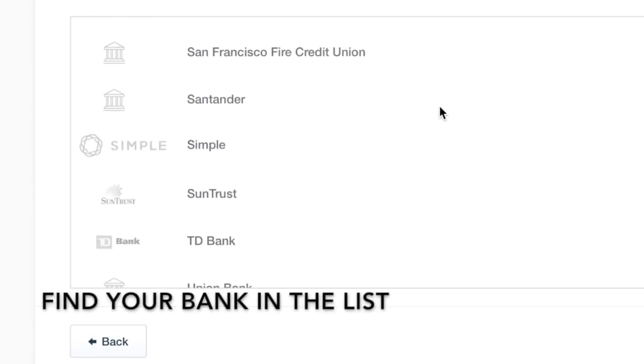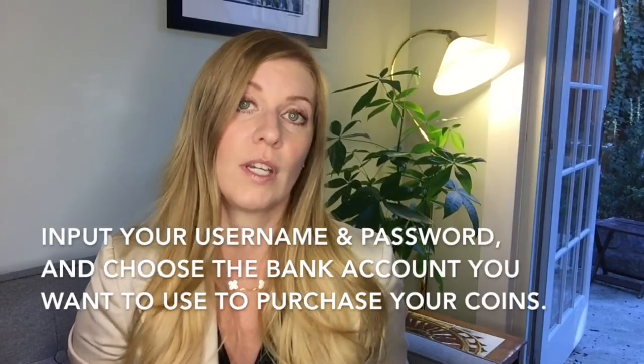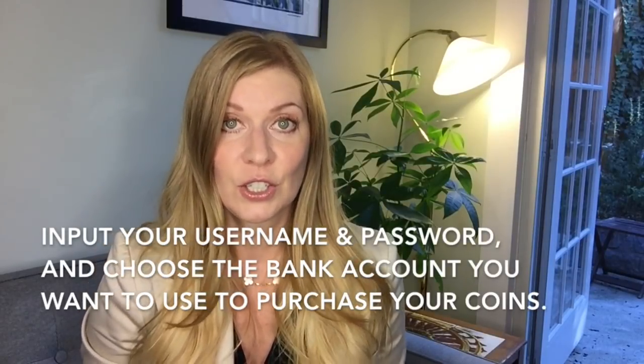If any of my info is wrong, please feel free to comment and we can do a little 'Kelsey's Corrections Corner.' I sat there and pondered about connecting my bank account or a credit/debit card, but then I found out that credit and debit cards also charge a four percent convenience fee and seemed more complicated with the extra verification, so I linked my bank account. There's a secure login form where you find your bank, add your username and password, choose the account you want to use, and link it.